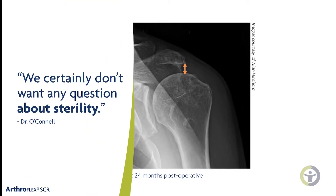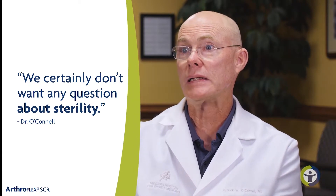We certainly don't want any question about sterility — that is absolutely key when we're doing any type of procedure. We want to keep patients as safe as possible, and whatever we're putting in to be absolutely sterile, so we're minimizing our risk of infection.